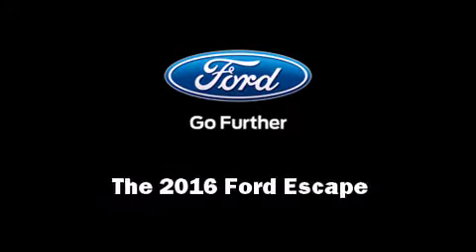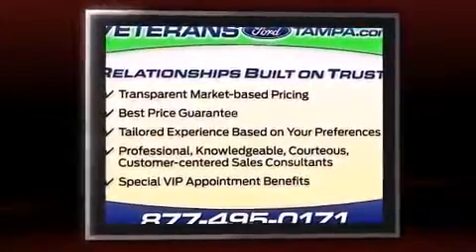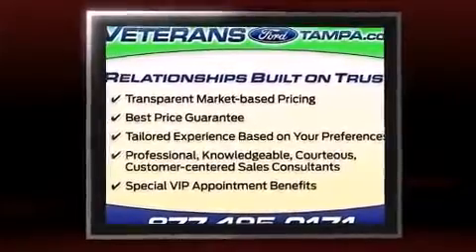Introducing the 2016 Ford Escape. Under the hood, you'll find a four-cylinder engine with more than 150 horsepower, providing a smooth and predictable driving experience.